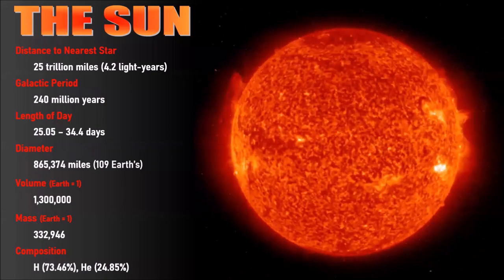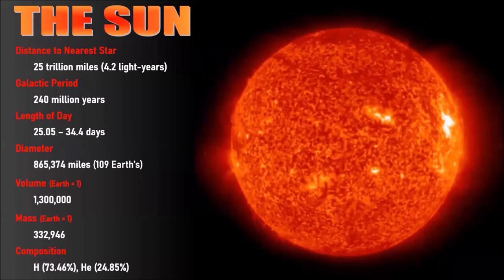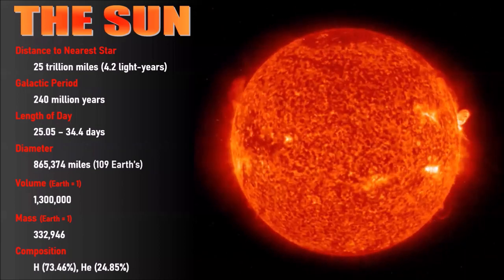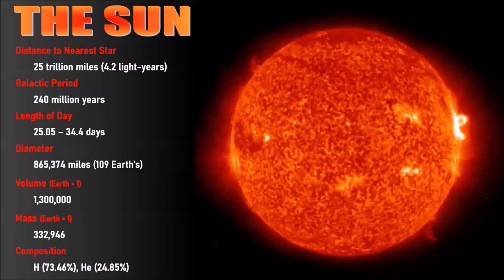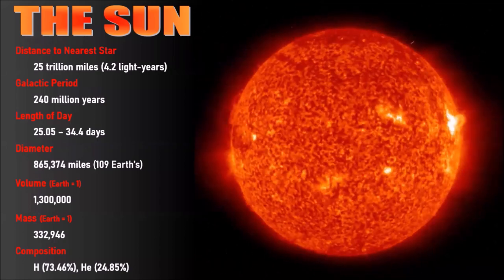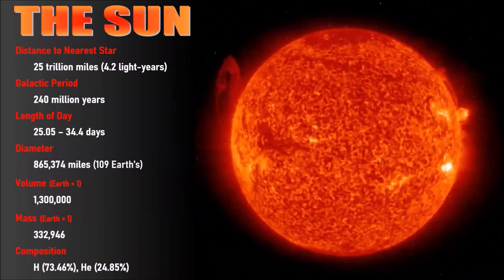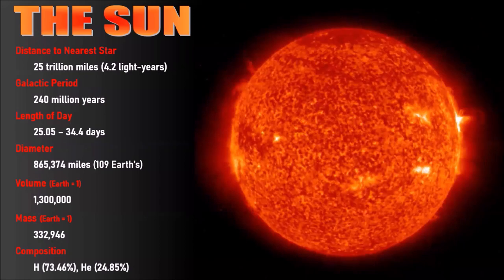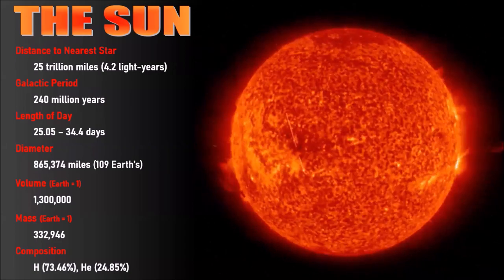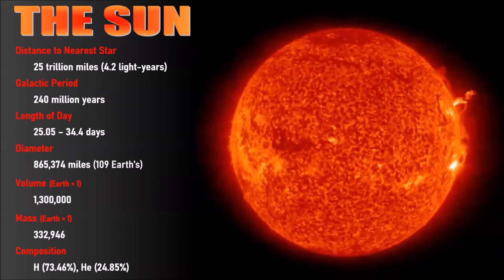The sun rotates at about 25 days at the equator but closer to 34 days near the poles, because the sun, like all stars, is a really big ball of plasma — a very hot, electrically charged gas. They're not solid objects, so they rotate faster at the center than toward the poles. The sun is immense: it would take 109 Earths to cross its diameter and 1.3 million Earths to fill its volume, with nearly 330,000 times the mass of Earth. In fact, the sun is 99.86% the mass of the entire solar system.